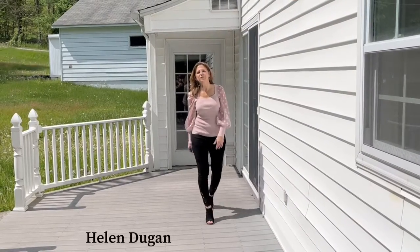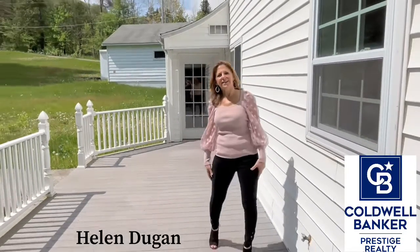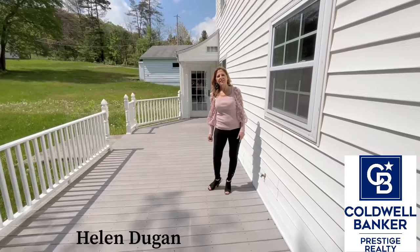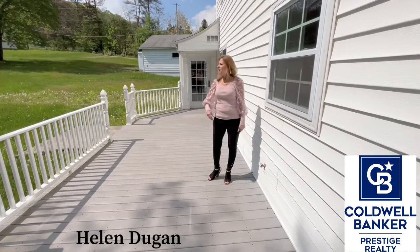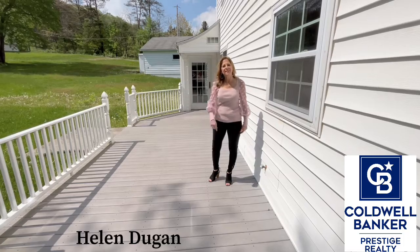Hi everyone, I'm Helen Dugan of Coldwell Banker Prestige Realty, and I'm super excited today to show you my new listing. It's a really rare find sitting on over a half acre lot in Nanny Glow. Come on inside, let's check it out.